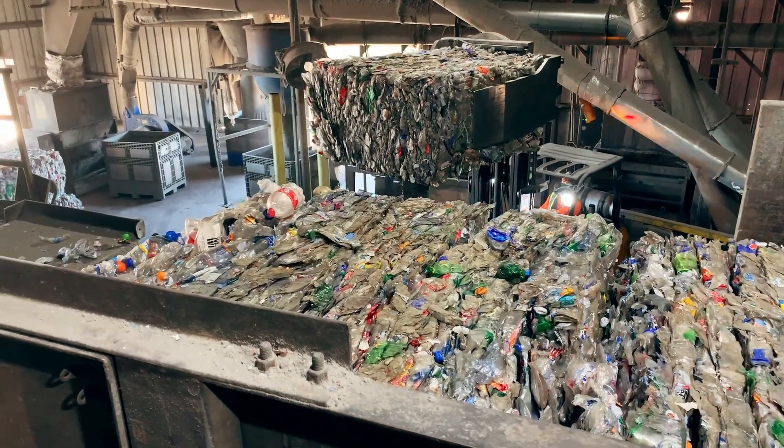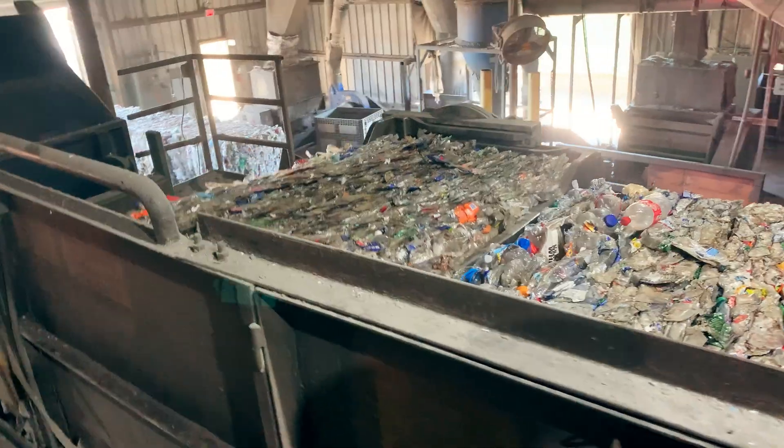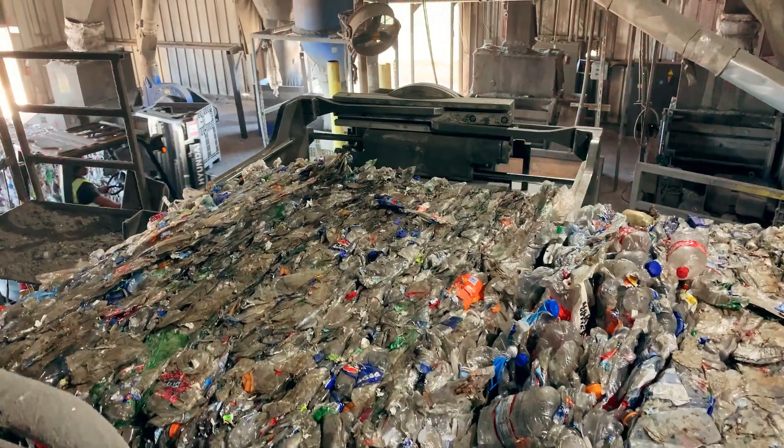At the processor, the bales get their containing wires cut and are loaded onto the conveyor belt into the machine that breaks them back down into individual bottles. By the time the bottles get to this point, they are about as squished as they can be — they've been twisted, compacted, and now they're about to be shredded.